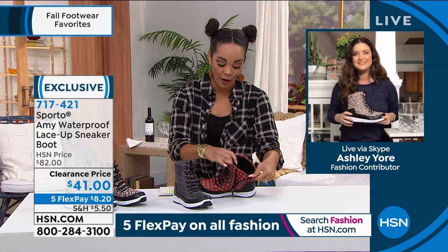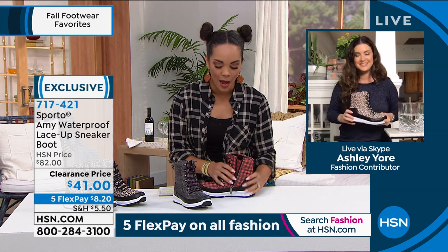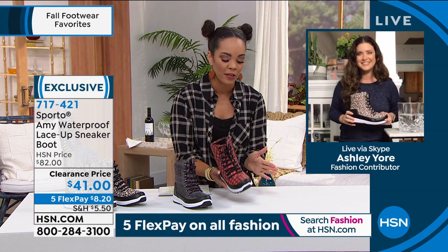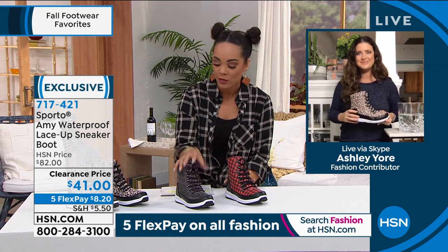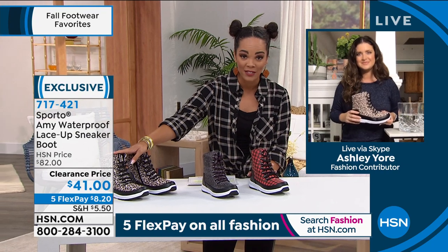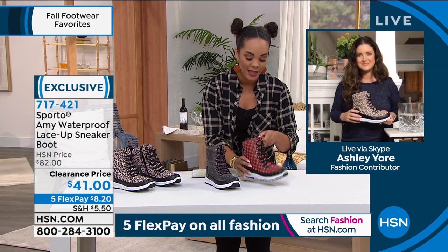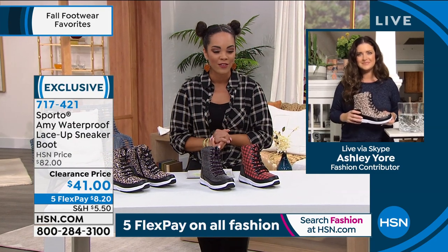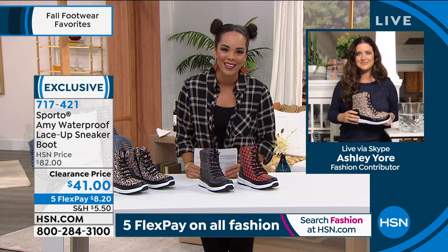Nobody would ever know you bought winter boots for $41. Final four dozen left in red plaid, fewer than 200 in black snake, and a little more in leopard. Half sizes from five and a half to whole sizes 10, 11, and 12 — medium or wide width for a great fit. Item number 717421. Thank you Ashley!